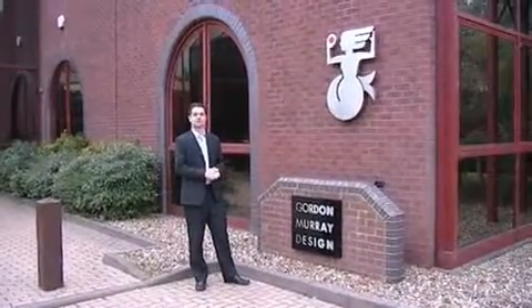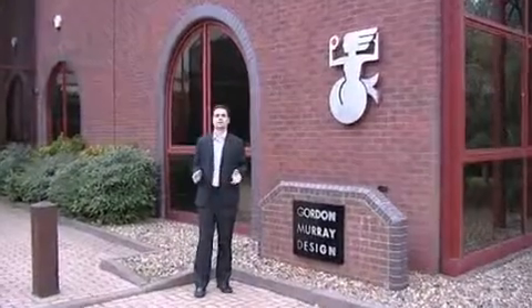We're here at Gordon Murray Design to take a look at the new T25 concept car and the iStream philosophy that's set to revolutionise car manufacture. We're going to speak to Frank Coppock, who's the Engineering Director, about the steering and suspension parts that have been supplied by Quinton Hazel. Their lightweight, small design and OE quality has really helped fit with what Gordon Murray and his team are trying to do.